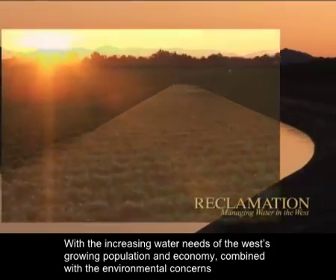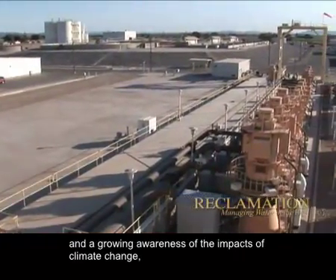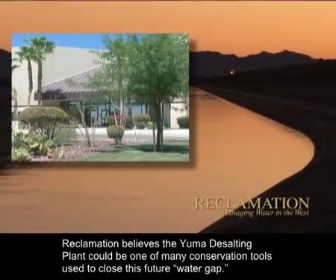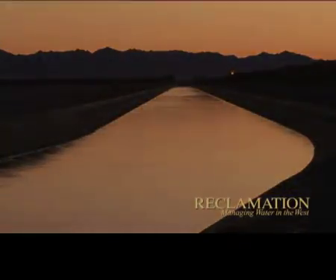With the increasing water needs of the West's growing population and economy, combined with environmental concerns and a growing awareness of the impacts of climate change, Reclamation believes the Yuma Desalting Plant could be one of the many conservation tools used to close this future water gap.